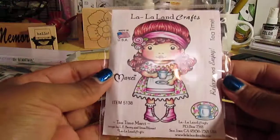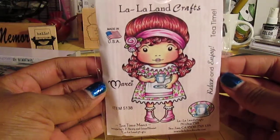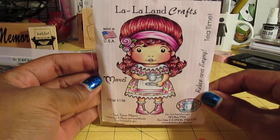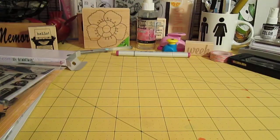And then I got Tea Time Marcy from La La Land Crafts — so really cute. I just wish I could color her like they have her colored here; that would be totally awesome if I could do that.